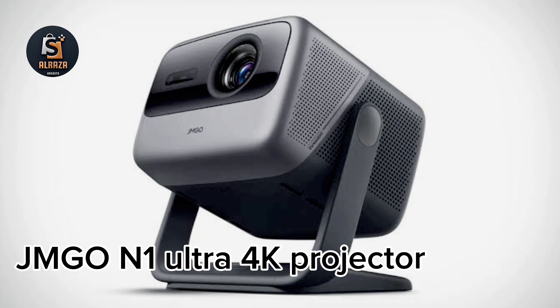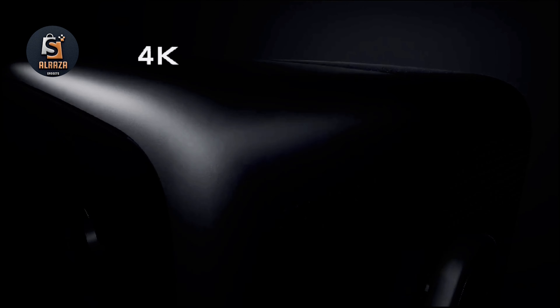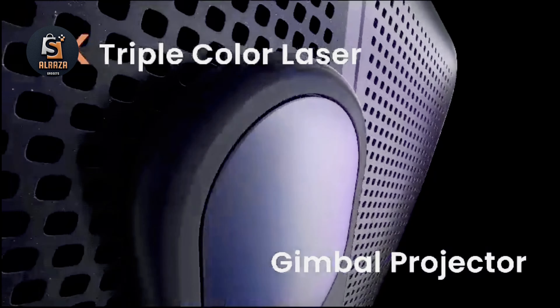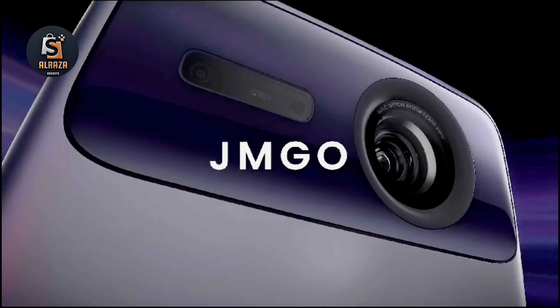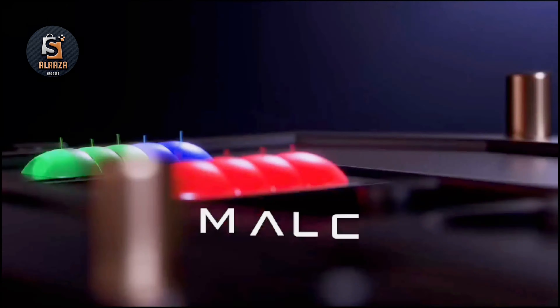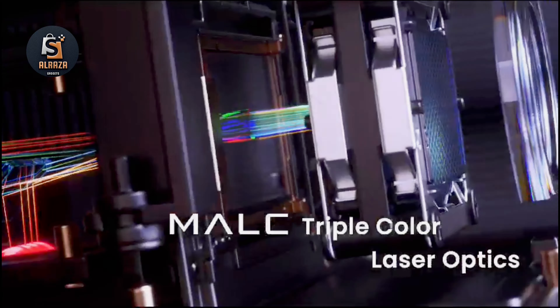Number 3: JMGO N1 Ultra 4K Projector. This ultra 4K laser projector features an integrated gimbal design — 360 degrees horizontally and 135 degrees vertically — making it easy to find the perfect place for projection, even on the ceiling. The portable design with an EPP bag makes it an ideal outdoor projector.